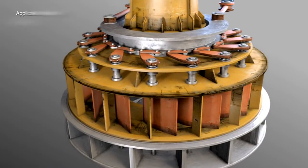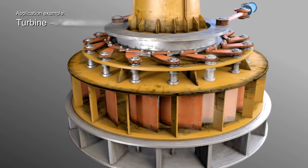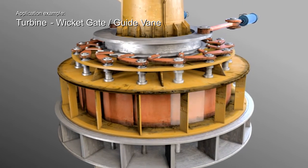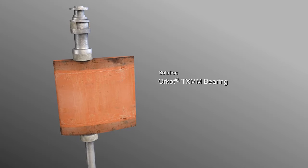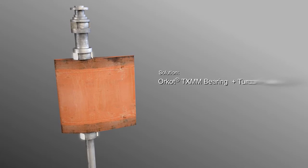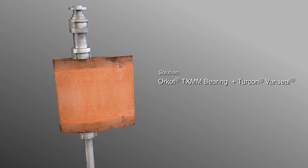Let's look at some typical application examples. For wicket gates and guide vanes, Trelleborg manufactures Orcott TXMM bearings on the intermediate and lower assembly, combined with a seal that prevents water from damaging the trunnion.